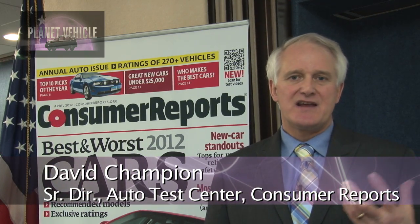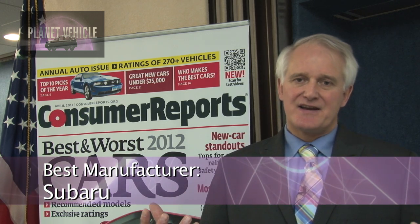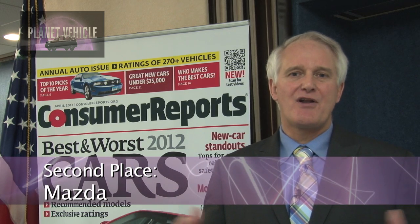So that's some of our top picks for 2012. Looking at the top manufacturers, Subaru is the best manufacturer out there. They have a relatively small product line, but all their cars are extremely good — the reliability is good, and that puts them out on top. Second place is Mazda. They've come up a long way from last year. Their new Mazda 3 has got really good fuel economy, it's a really nice car to drive, and their other vehicles are very good — the Mazda 6, the CX-9. The CX-7, not quite so much.